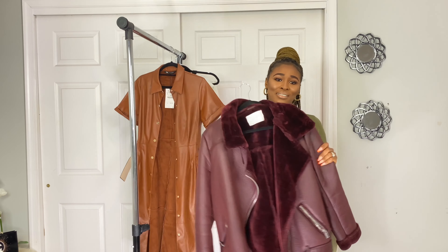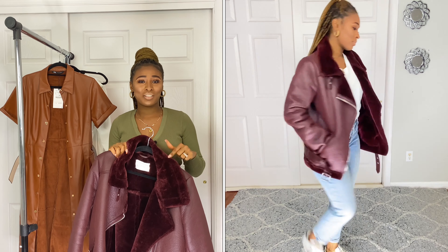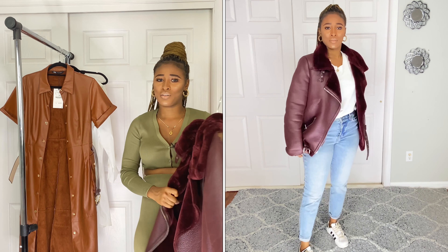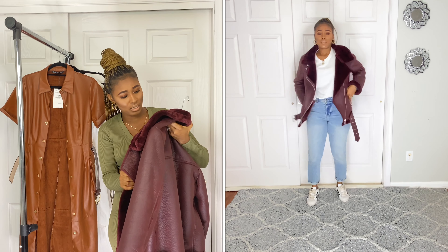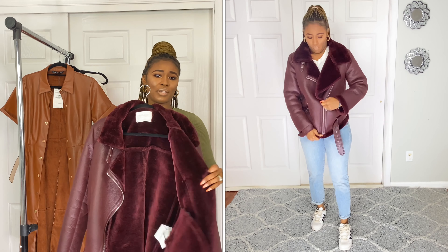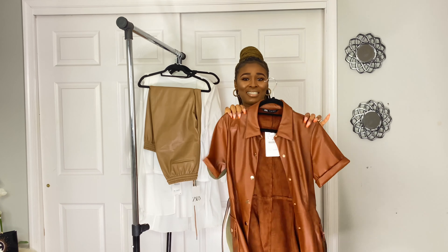The other piece I got is this jacket. Zara brings this jacket every year — they have it in black, camo, and a lot of other colors. I got the burgundy with silver hardware. The inside is very soft, like a faux fur teddy lining. I got it in size medium and the price was $129.90. It comes with a belt — you can put it on or take it out. Very nice and soft.